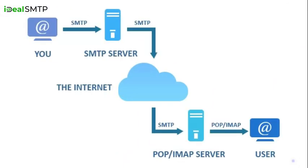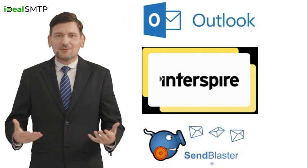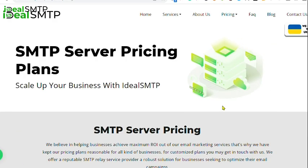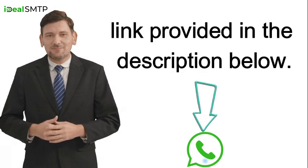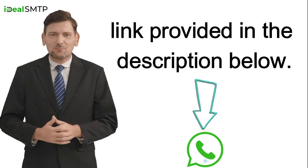Our SMTP server works with all major desktop and online software like Outlook, Interspire, SendBlaster, and more. To find out more details, check out our website at IdealSMTP.com, or simply reach out to us on WhatsApp using the link provided in the description below.